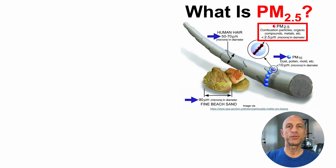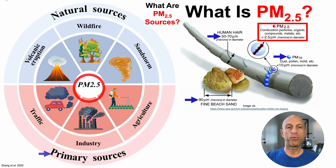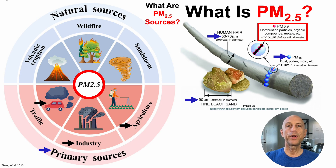What are the sources of PM2.5? There are primary sources and natural sources. Primary sources include traffic pollution, industrial pollution, and agricultural activities including fertilizer use and crop burning. Natural sources include volcanic eruptions, wildfires, and sandstorms.